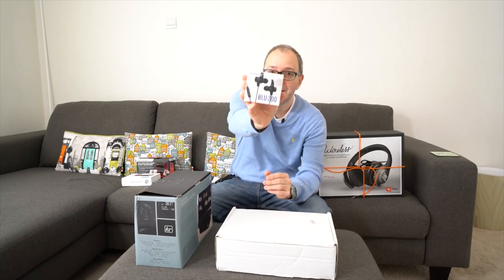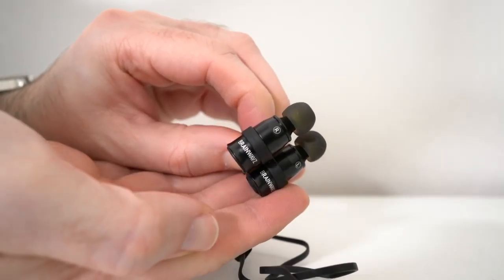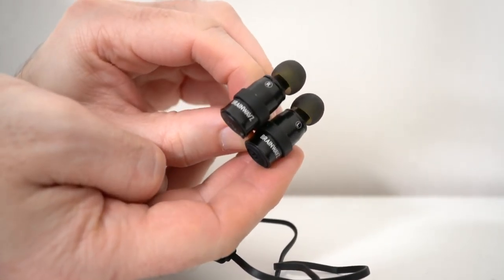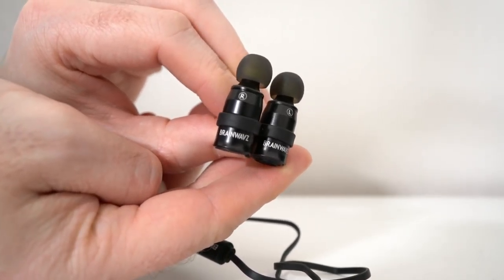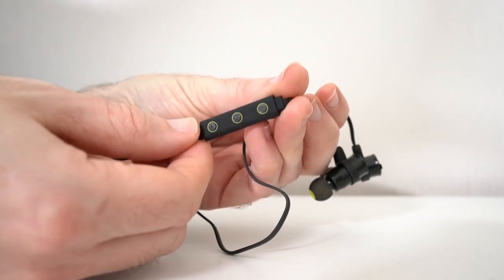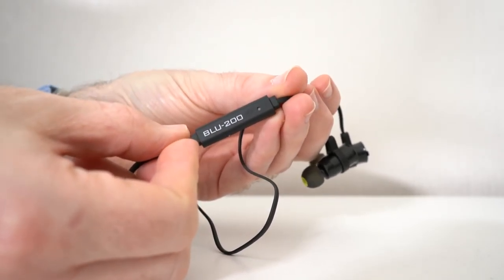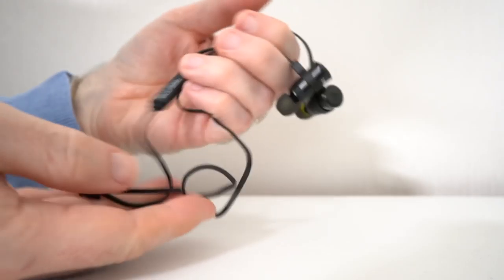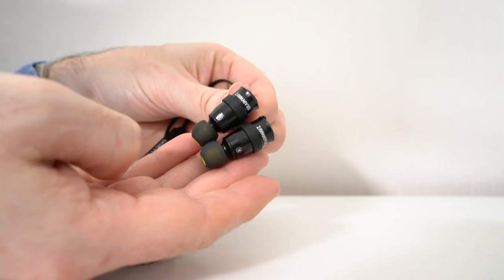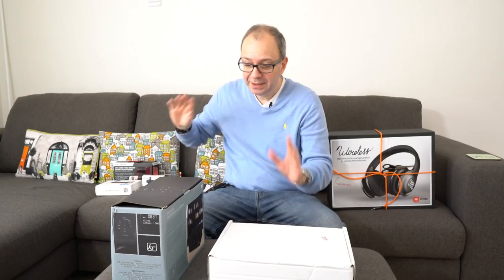Next up are these from Brainwavz — a brand I've reviewed for many years. These are their very latest Blue 200 Bluetooth earphones. They look really nice and come with a two-year warranty. I imagine they're aimed at the audience that would normally buy the Powerbeats or Powerbeats 2. I've seen mixed reviews on the Powerbeats 2 in-ear earphones, so I'm really keen to give these a try. Big thank you to Brainwavz — they look awesome.